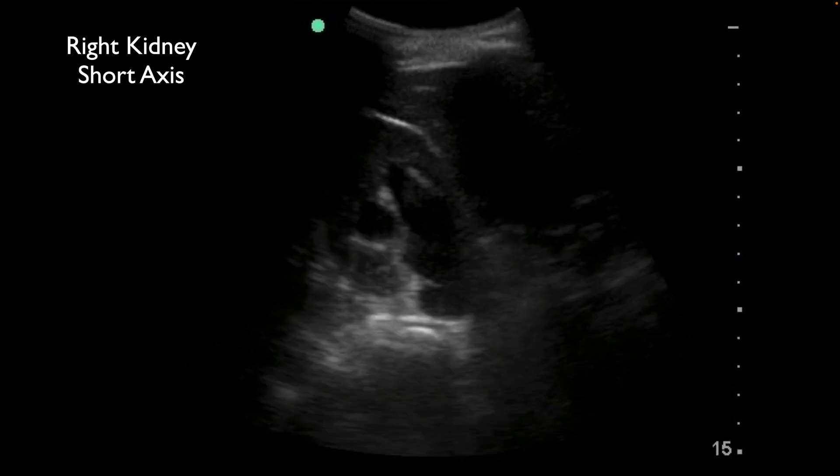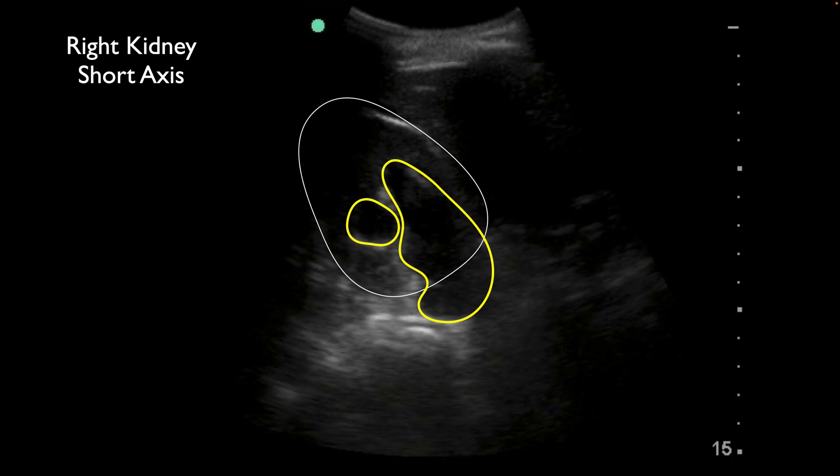When we go to a short-axis view, we can see here's our kidney. And we're going to see the hydroureter coming from this area up into the kidney, into the renal pelvis, and again extension over into the calyces, starting to put some compression onto the renal parenchyma.